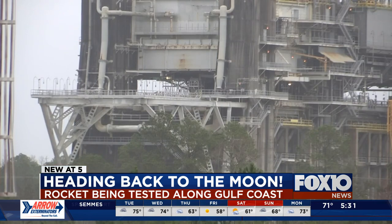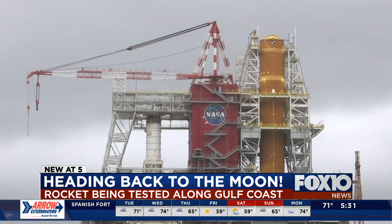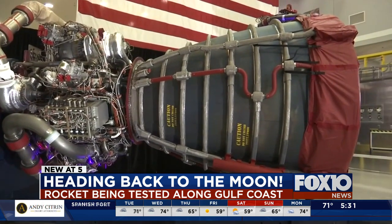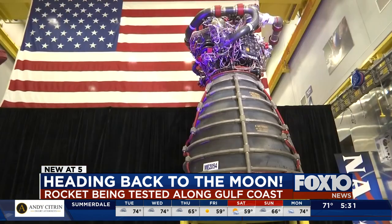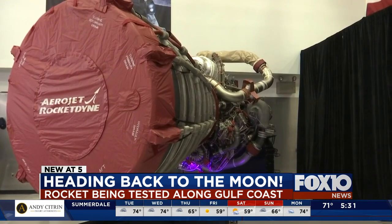They just put it on the stand about three weeks ago. This is where the rocket will go through rigorous testing to make sure that it is worthy to fly and that astronauts will safely get into orbit. It is the future of rocket space flight. There's a lot of excitement here at Stennis Space Center, because workers here say a test of this magnitude hasn't happened in decades.